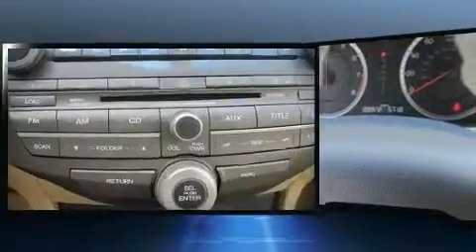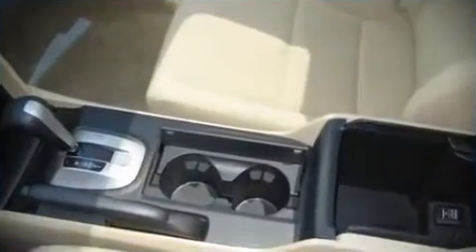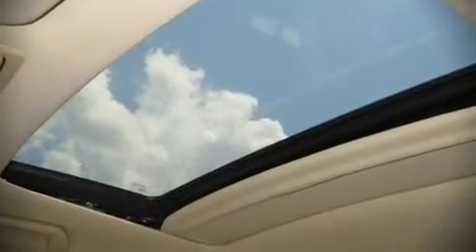Honda ensures the safety and security of its passengers with equipment such as dual front impact airbags, front side impact airbags, head curtain airbags, traction control, a panic alarm, and four-wheel disc brakes with ABS. Various mechanical systems are monitored by electronic stability control, keeping you on your intended path.